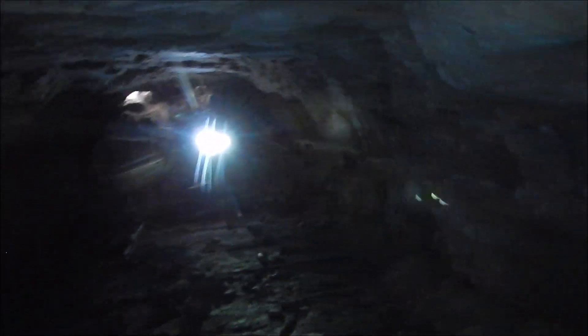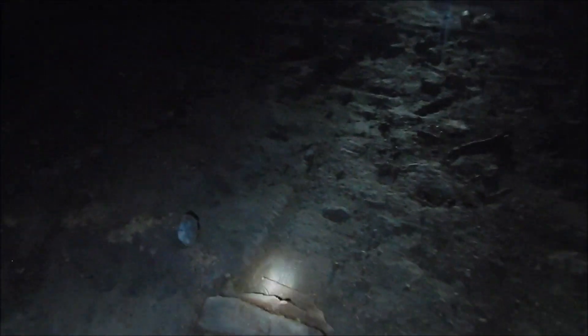Looking back towards the entrance with my flashlights — there's a little bit of a weird hole there. The floor is a little bit wet, not much.